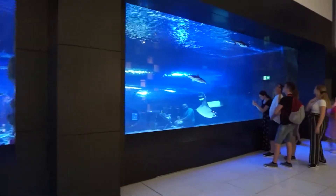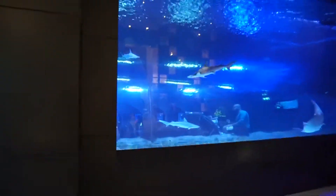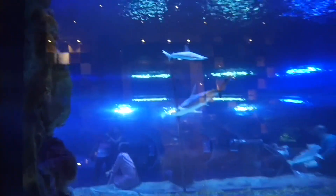Okay guys, so this is actually the little aquarium of the Dubai Mall. Look at this — this is actually a hammerhead shark, and it's actually a baby shark. Look at this.